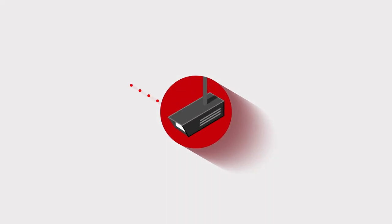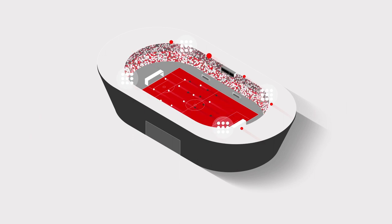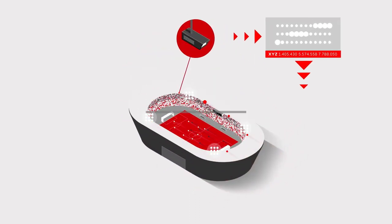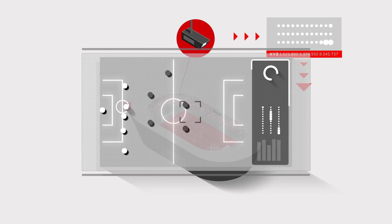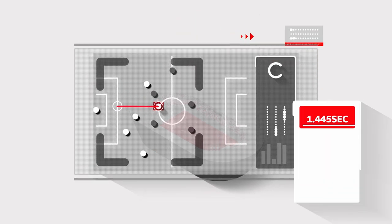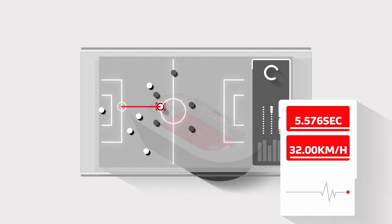Between 16 and 20 cameras are positioned in different locations around each stadium to follow and track all 22 players and the ball. A software package converts the images from all the cameras into data points. When a player sprints from the edge of the box to the centre circle, the programme records the player's location 25 times per second and calculates their speed.